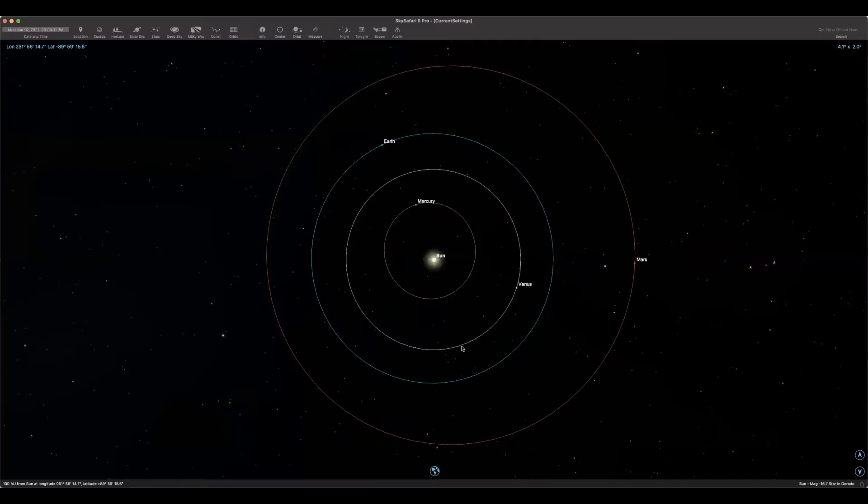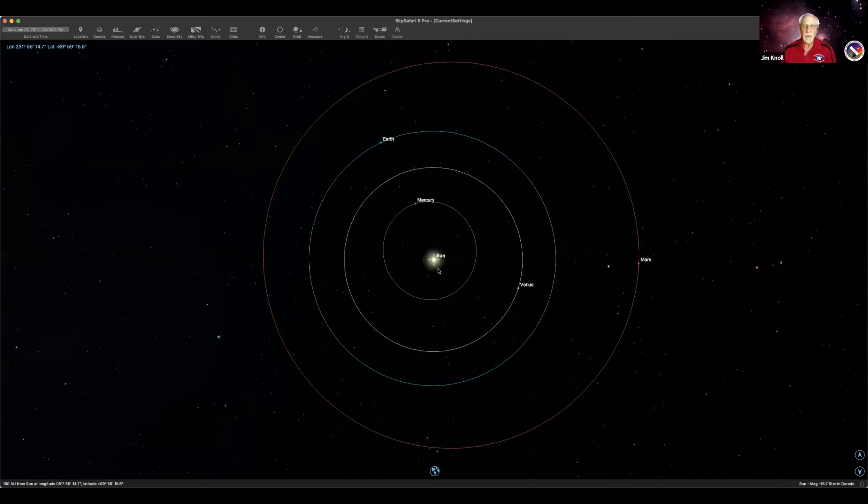Here we are with the current position of the planets for June. If you look, you can see Earth up here. Mercury is right in line with us and the Sun, so it's going to be in the glare of the Sun. Venus is pretty close to the Sun, so it's probably not going to be very visible.